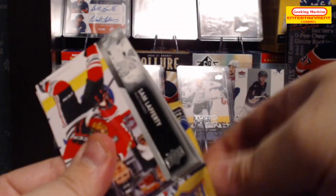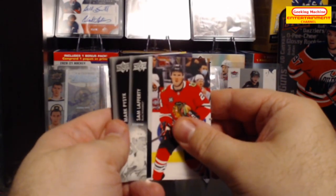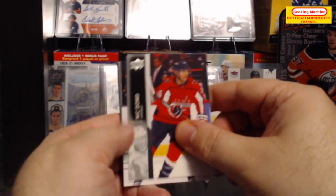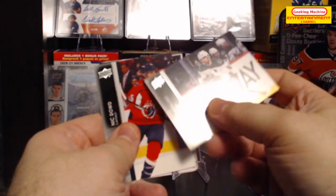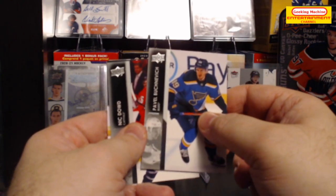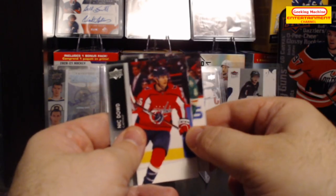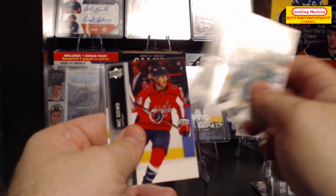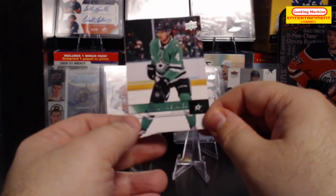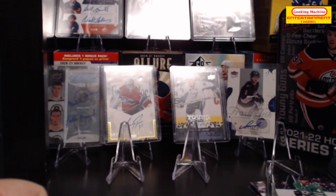On to the last pack: Sam Lafferty, Mark Pysyk, Nick Dowd — looks like there's a retro parallel of 06-07 Andrew Ladd behind it — Pavel Buchnevich, Trevor Lewis, John Merrill, and the last card is a Miro Heiskinen retro parallel. All right, I'll be right back with the highlights of today's opening.